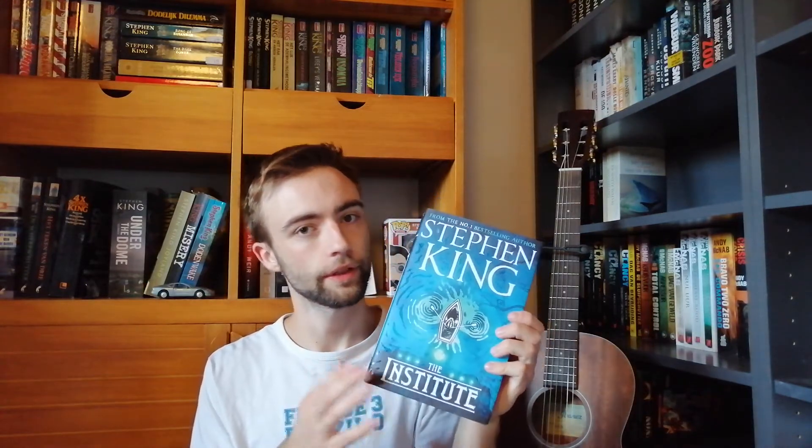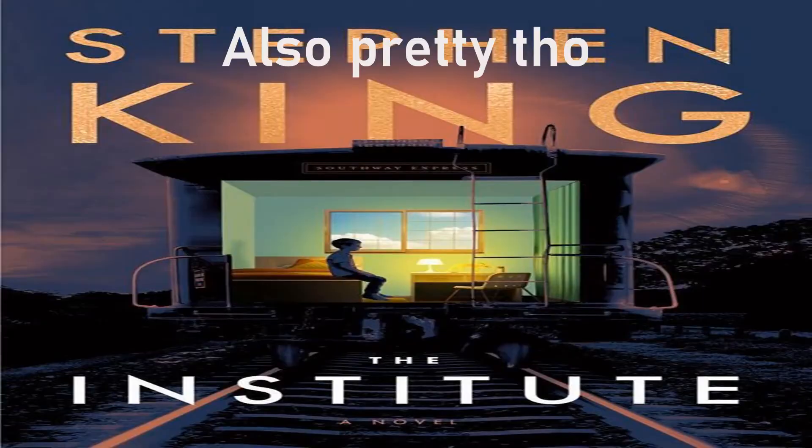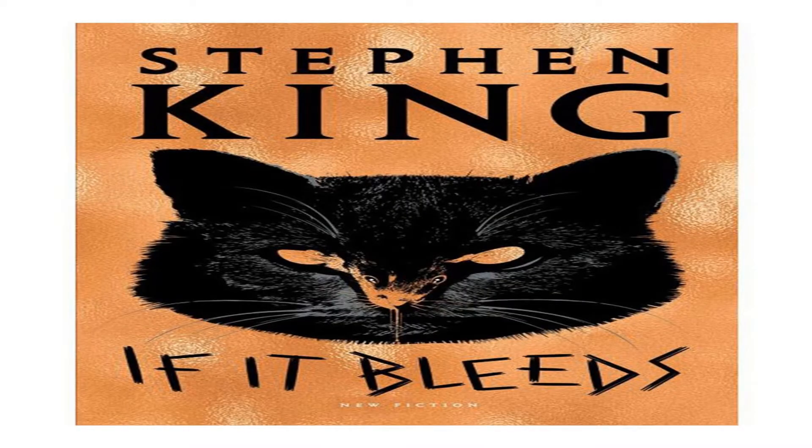One of my favorite book covers of all time: The Institute. I think this is the European cover because in the US it's a different purple one with a train, but I like this one better. It's his most recent novel. Then what I'm reading now: It by Stephen King, which I got for my birthday — I'm not even halfway yet but really really enjoying it. I'm also reading Meditations by Marcus Aurelius and I'm near the ending. It's very good and I recommend it to everyone who enjoys reading.